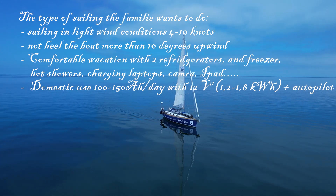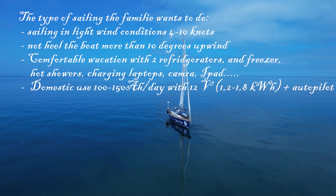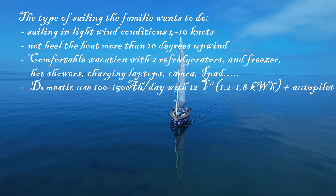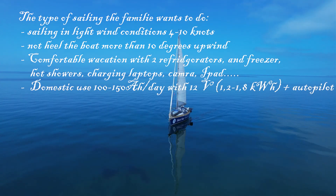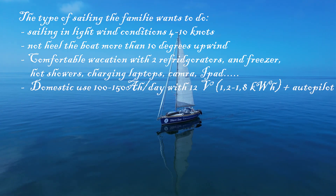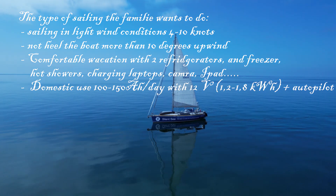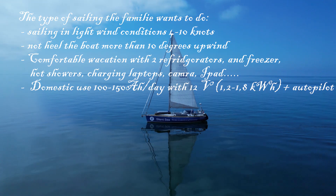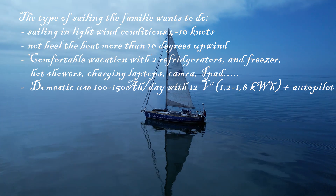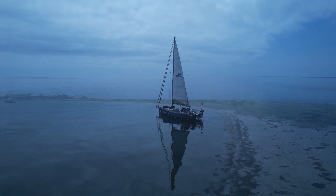The type of sailing the family wants to do: sailing in light wind conditions in the area of 4–8 knots, not heeling the boat more than 10 degrees while sailing upwind. Comfortable vacation with two refrigerators, a freezer, hot showers, charging laptops, camera, iPad, and so on. The domestic use is in the area of 100 to 150 amp-hours a day in the 12-volt battery system.